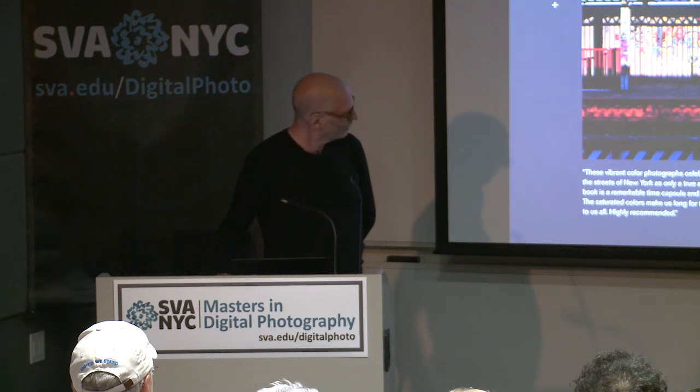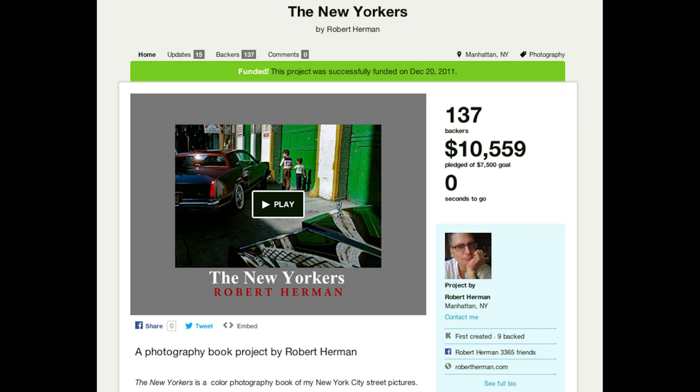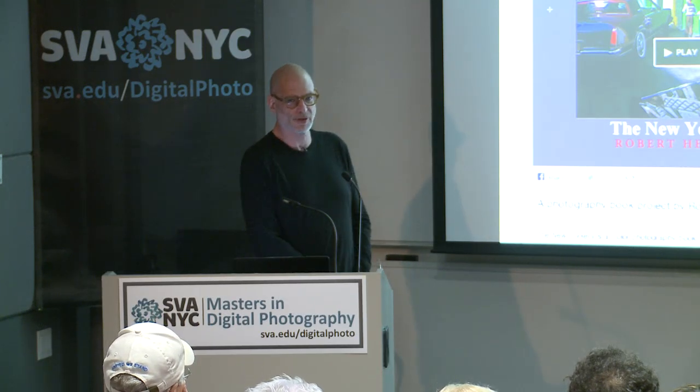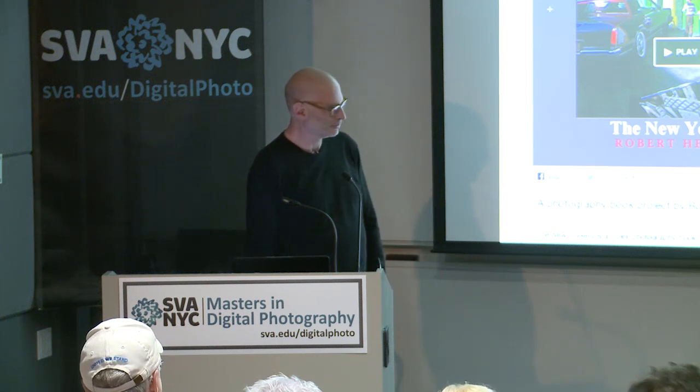This is the page from the Kickstarter campaign — I'm really proud of this, it was really hard work. We really tried to figure out what the rewards were. This is actually a really interesting antidote to the idea of the publisher as the gatekeeper. This is a way around that. You can raise the capital to produce something like this if you've made a presentation that people somehow relate to.